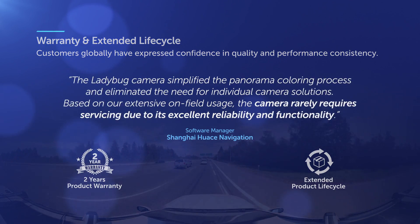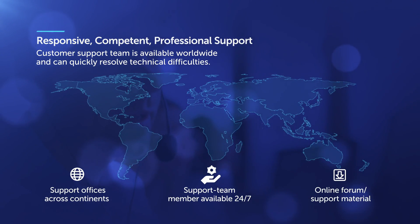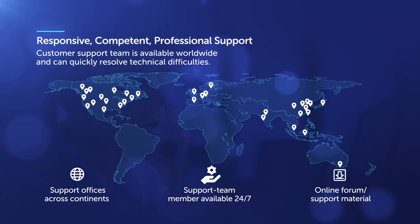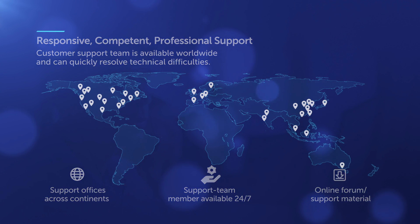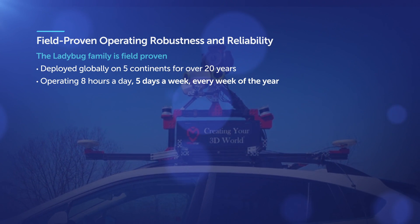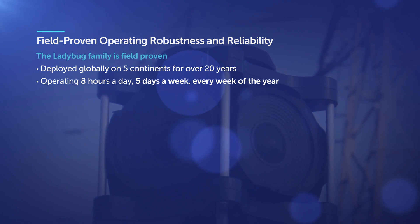All our customers will have access to world-class 24/7 global support and an exclusive online community forum to resolve technical issues efficiently. The Ladybug family of cameras is field-proven. Over the past 20 years, Ladybug cameras have been deployed on five continents, with customer operations taking place every day of the year.